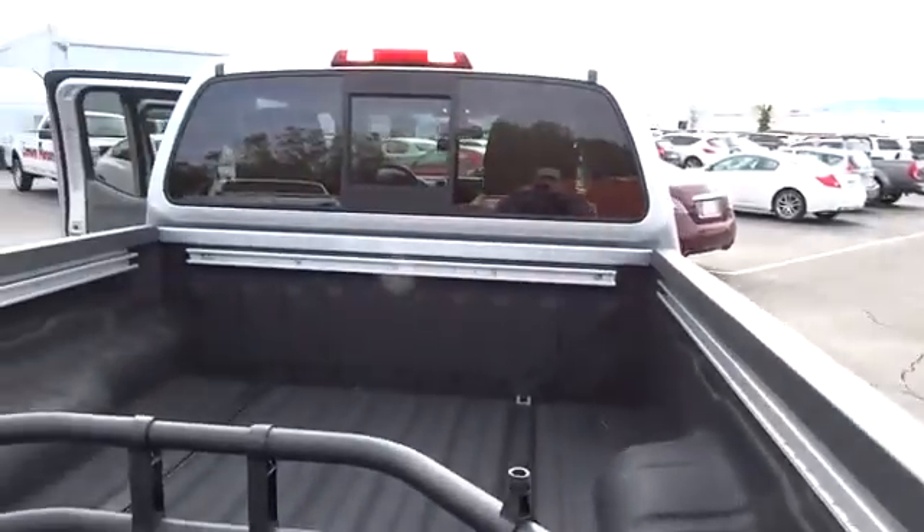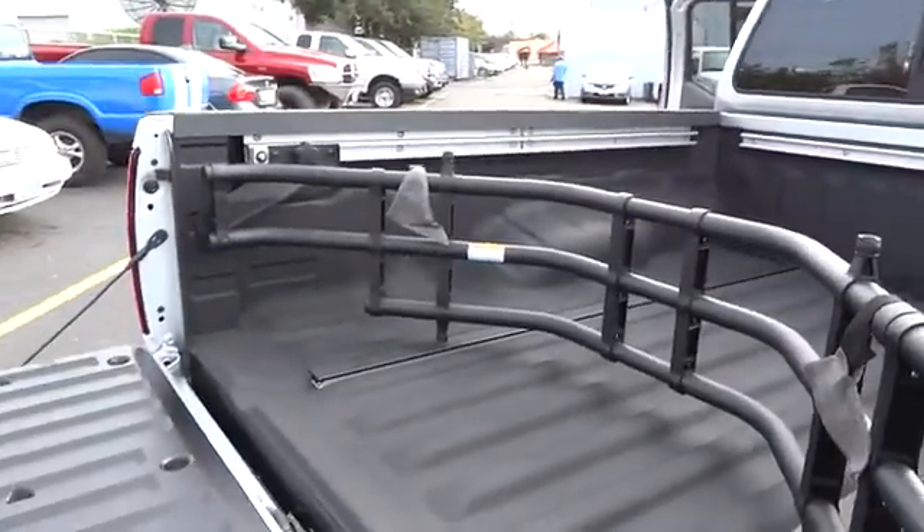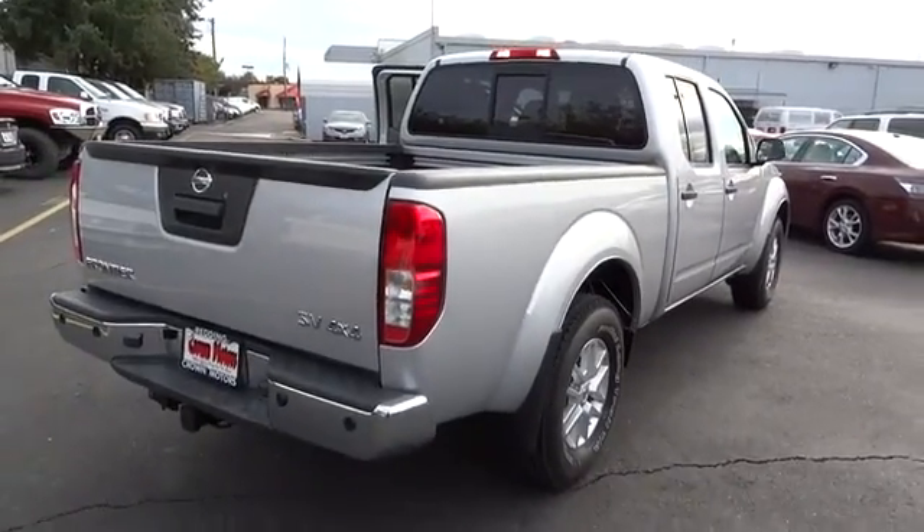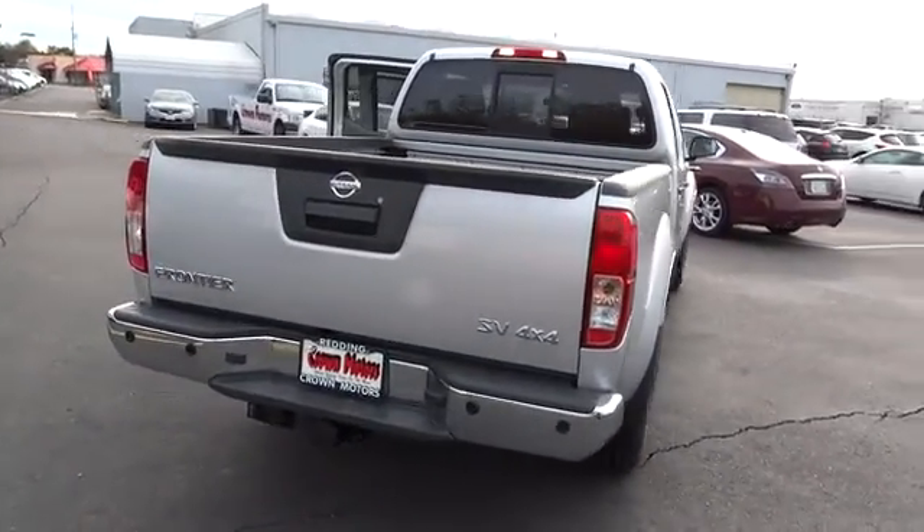This vehicle has less than 100 miles and qualifies for the Carfax buy-back guarantee. This beauty will make even your house keys jealous. Drive it today.